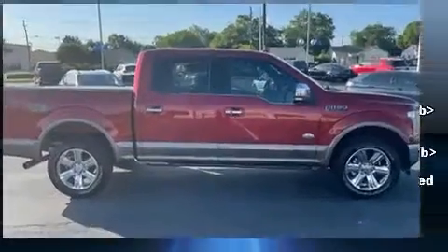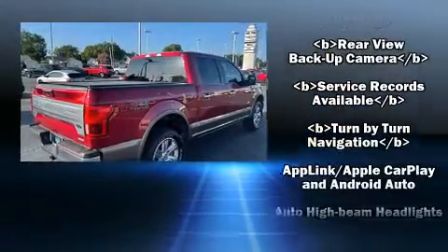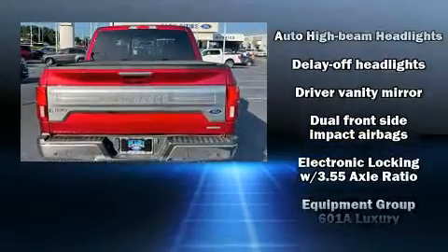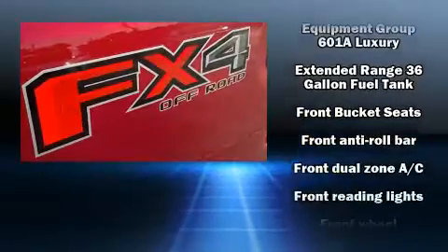Ford infused the interior with top-shelf amenities such as a tachometer, variably intermittent wipers, a rear-step bumper, an outside temperature display, fully automatic headlights, and much more.